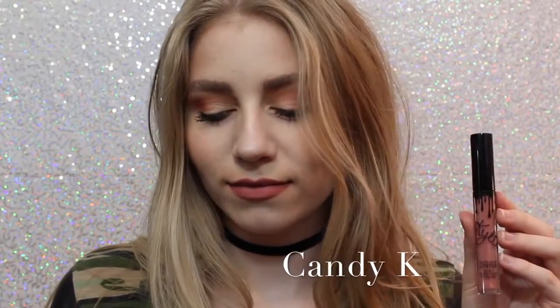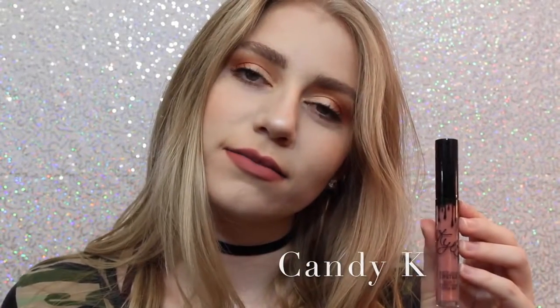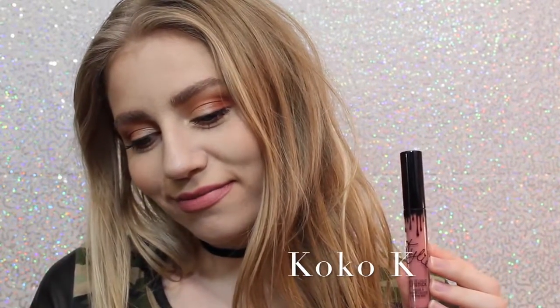Next we have Candy K, which is definitely one of the more everyday colors. I think it's a beautiful pinky nude that, like I said, is a perfect everyday color. Next is Coco K — I'll show you guys comparisons of Candy K and Coco K at the end — but Coco K is a very beautiful everyday pink, and I love it.